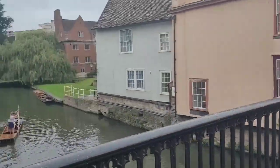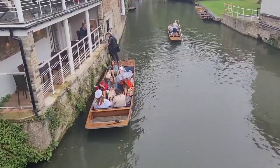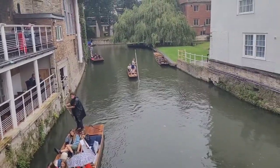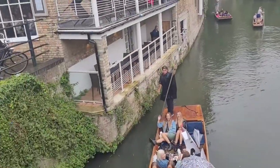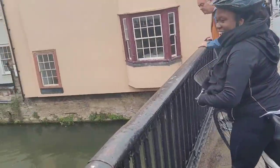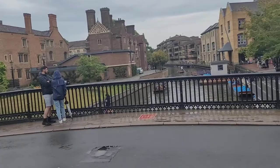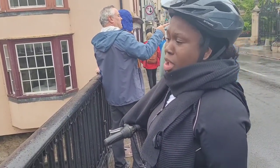People on the river — someone might be having an accident right here! It's got the water as well so it might look like that. Someone is getting engaged? Here you can bring your own picnic on the boat and have a picnic — it's really nice. If you're in Cambridge, ask for the punting — it's a must-do here.